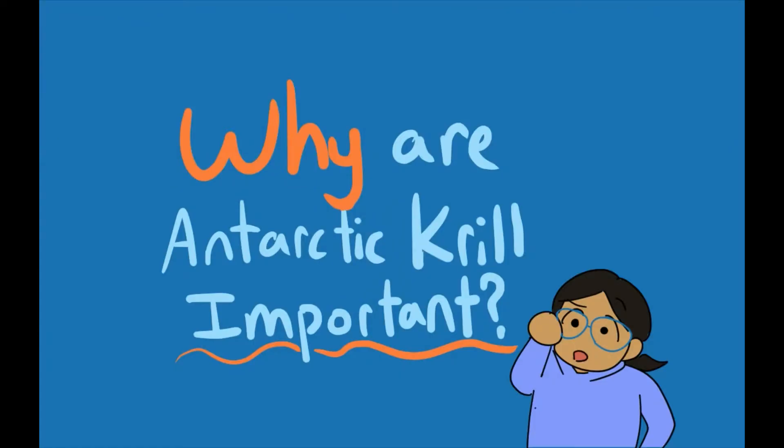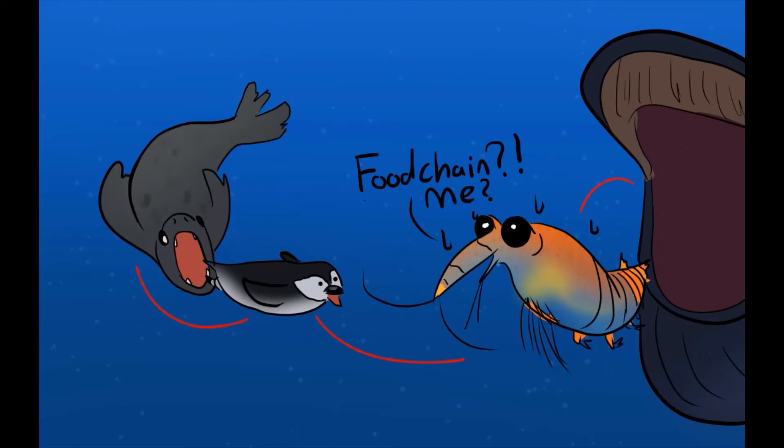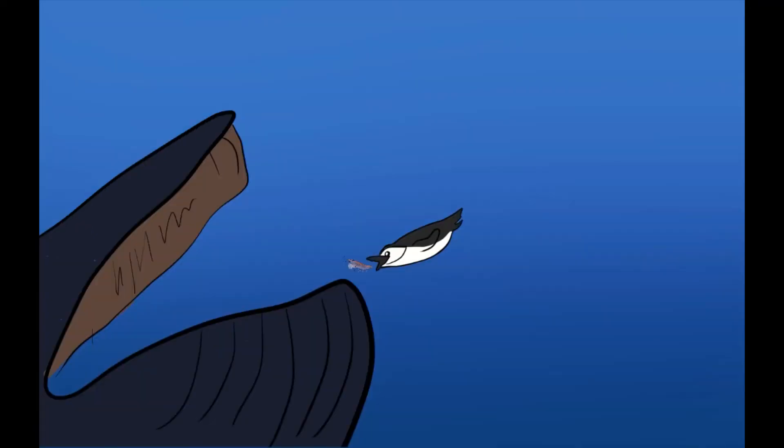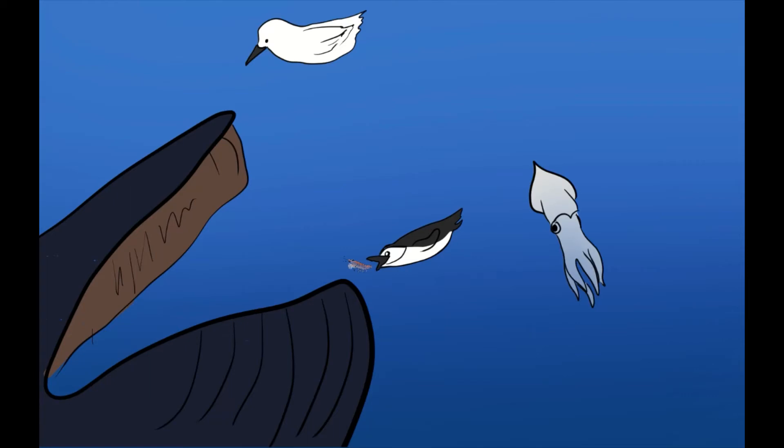But why are Antarctic krill important? They're important because they play a massive role in the Antarctic food chain. Being one of the keystone species, they have a lot of predators that go after them — for example, blue whales, chinstrap penguins, seabirds, and even squid. And following those predators are others like leopard seals.